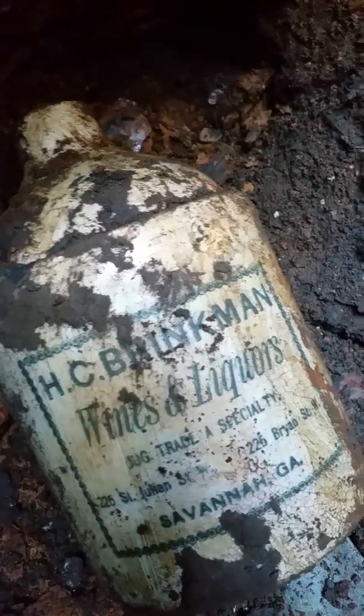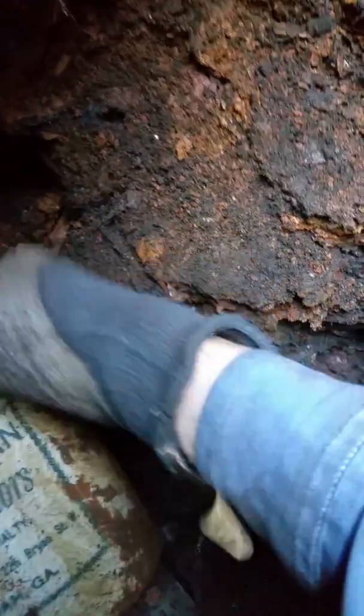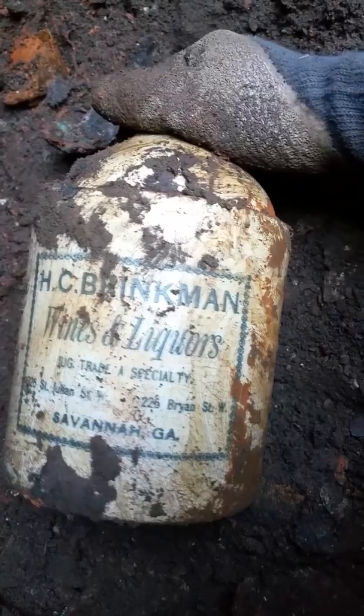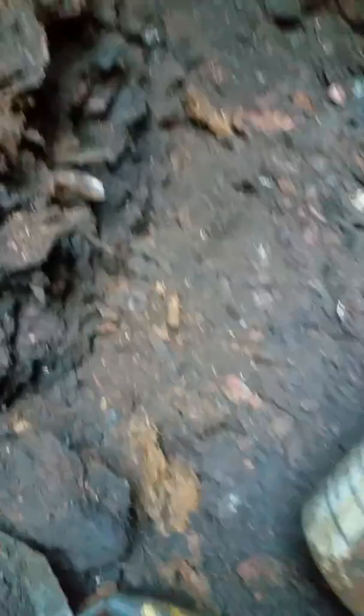Finally got it out and it's a good one. This bottle is a liquor bottle — a whiskey jug, rather. It's Brinkman Wines and Liquors, and you can see it's from Savannah, Georgia. It is a good bottle, it is in good shape. I'm a happy camper — that's a nice one, first one up for me on that page. There you have a Brinkman Wine and Liquor, Savannah, Georgia — great jug.